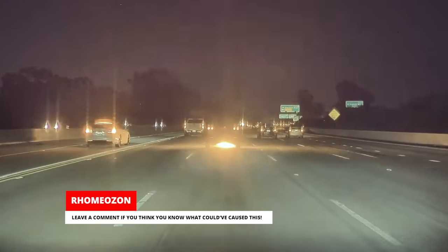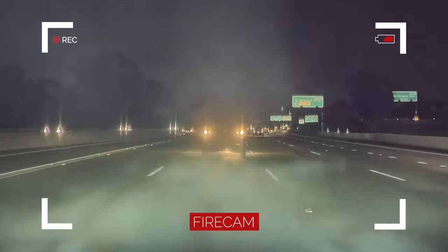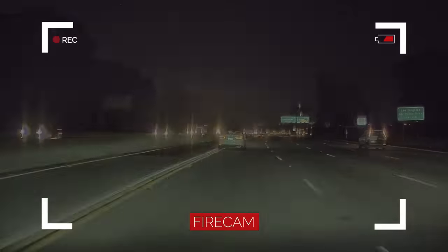Leave a comment if you think you know what could have caused this. Look at that — the car's on fire.